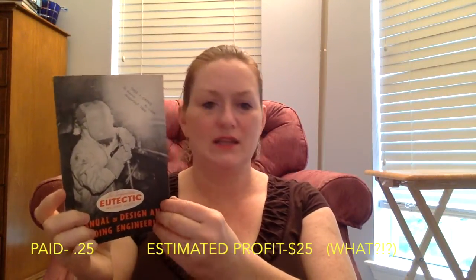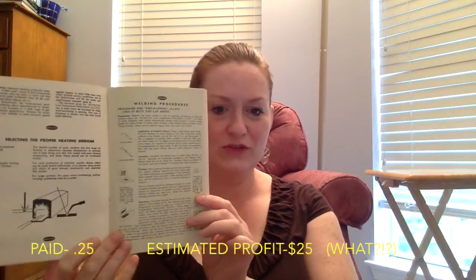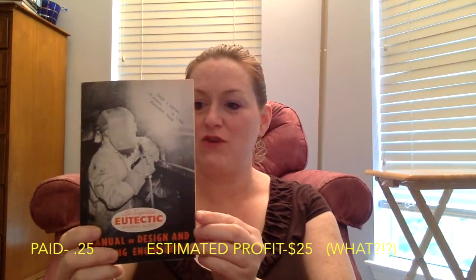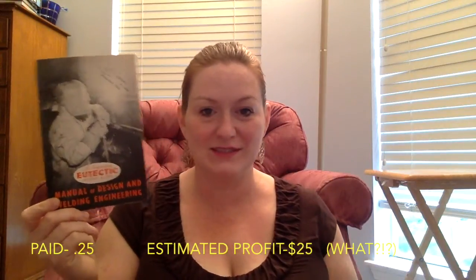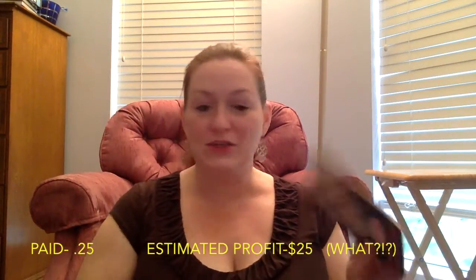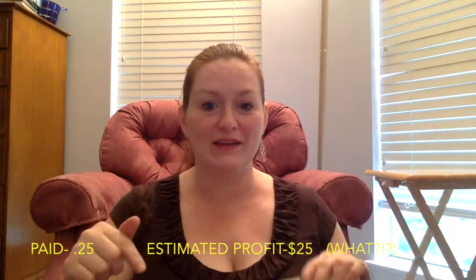First were some books. This one is a manual for design and welding engineering. I paid a quarter for it — I'm not really sure how much I'm going to get for it. I haven't done a whole lot of research, but I just thought it looked cool. I can't resist vintage books. I'm going to come back and add some prices in the description for things I wasn't sure about.